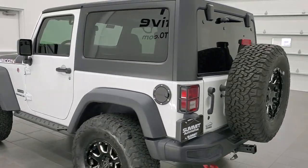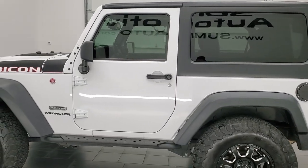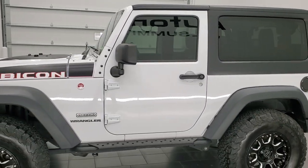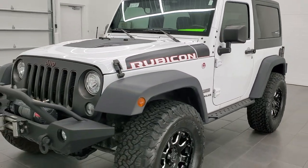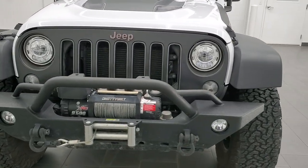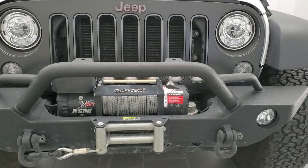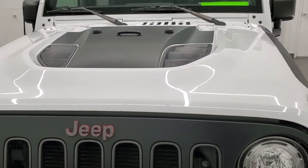This 2017 Jeep Wrangler Rubicon Recon has the 3.6 liter V6 engine. It has been fully safetied and inspected by our service shop, has a fresh oil and filter change, all the fluids have been checked and topped off, and this vehicle is 100% ready to go. We're going to go inside, all the way around, underneath, and start it up in this video.